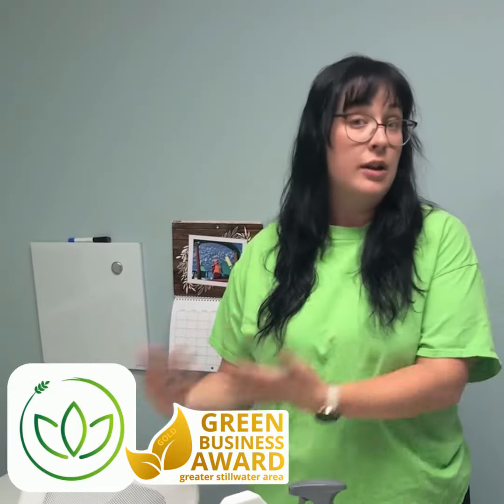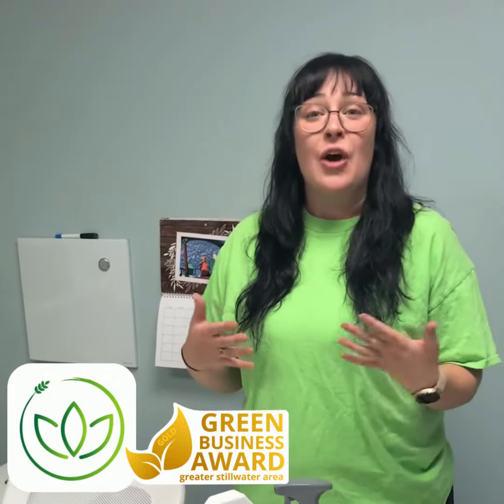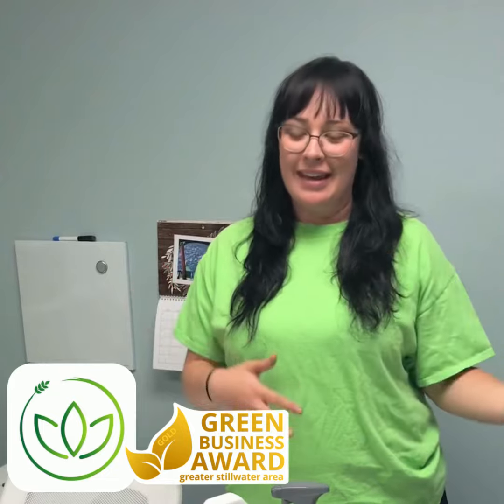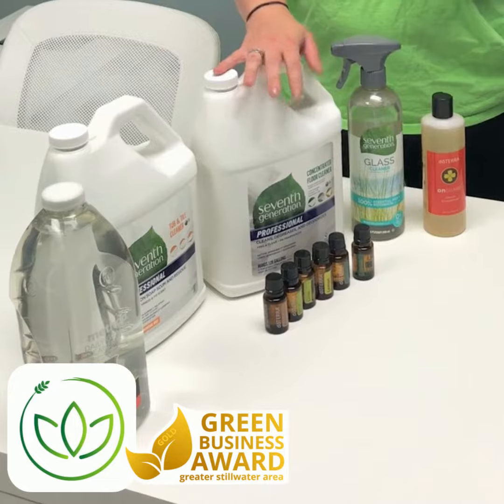Our biggest thing was cutting down on the single-use plastics. We don't like to use a spray bottle and throw it away or recycle it. We like to use it again and again. So we got rid of our scrubbing bubbles and things like that and only refill our spray bottles using these jugs.